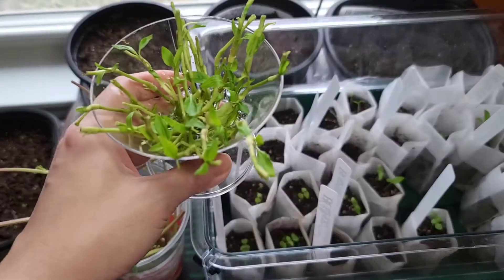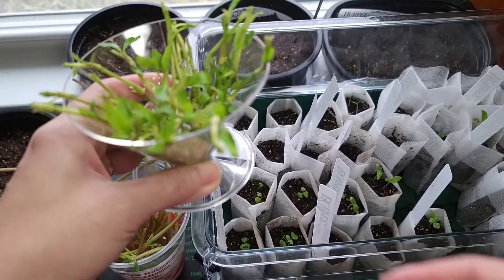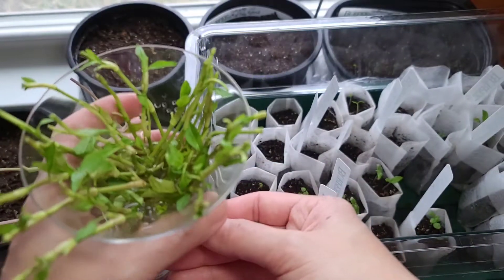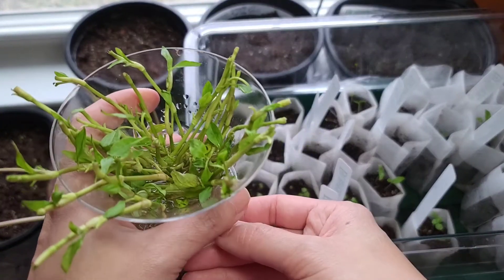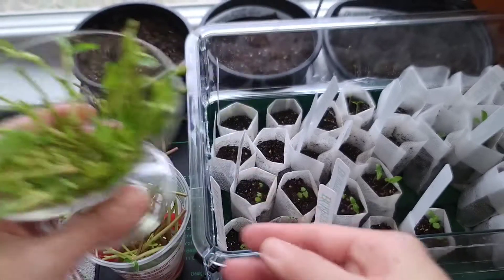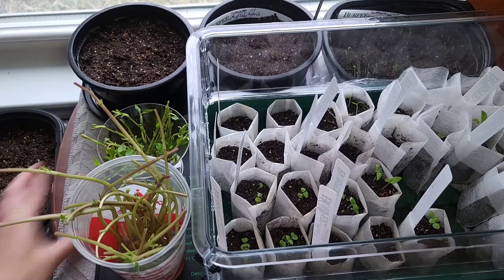And this is Vietnamese coriander — a different kind of herb that we eat with our hot spicy beef noodle soup.